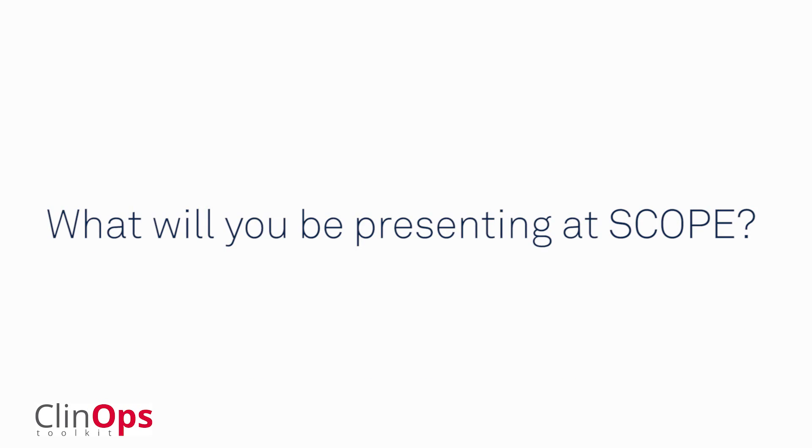Barbara, why don't you talk to us about your topic? What will you be presenting at Scope this year? My talk at Scope this year is about how we can use statistics and big data analytics to help improve the efficiency of monitoring clinical trials and to improve data quality. The Scope conference is an important meeting because this is the right place to share what we're doing as a company and where we see the whole risk-based monitoring paradigm moving towards.